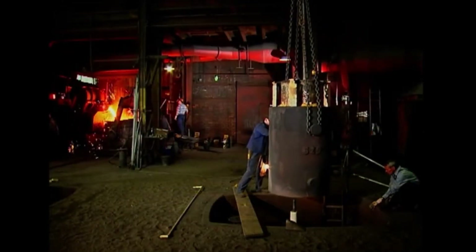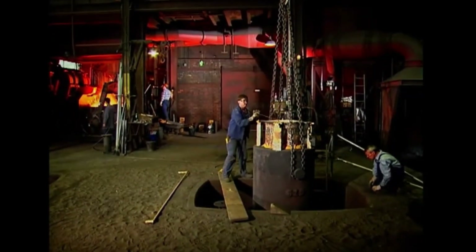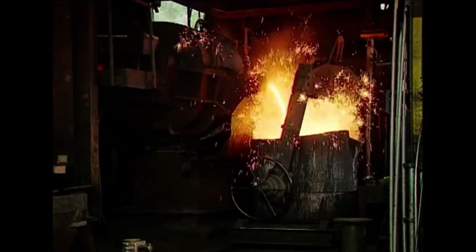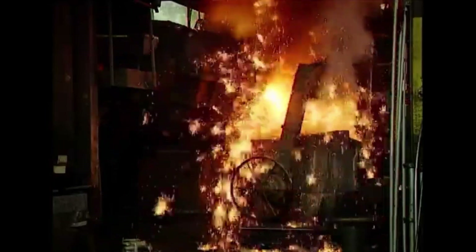While the casting mold is nearly complete, the metal melting process is already underway elsewhere. Modern furnaces produce molten metal with a high degree of homogeneity. The molten material is then transferred to the ladle, preparing it for pouring.